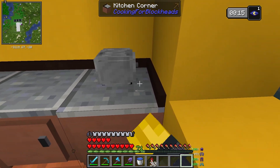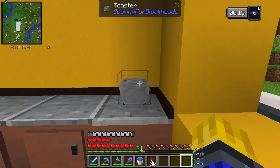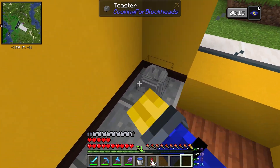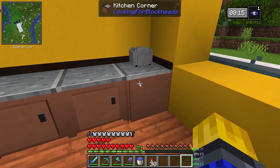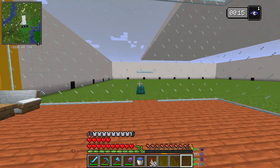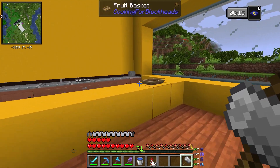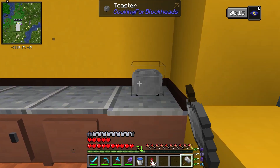We also have a toaster which obviously has to go over here. It's hilarious, it's cute, and it doesn't really do anything - but look at that. Maybe it does make toast? I don't have the recipe for toast - I think it might work with other mods but currently it wouldn't.